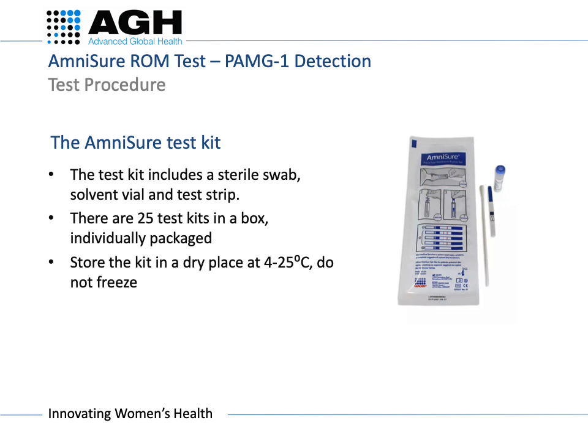The Amnishore test kit includes a sterile swab, a solvent vial, and a test strip. There are 25 test kits in a box and they are individually packaged. Store the kit in a dry place at 4 to 25 degrees Celsius and do not freeze.